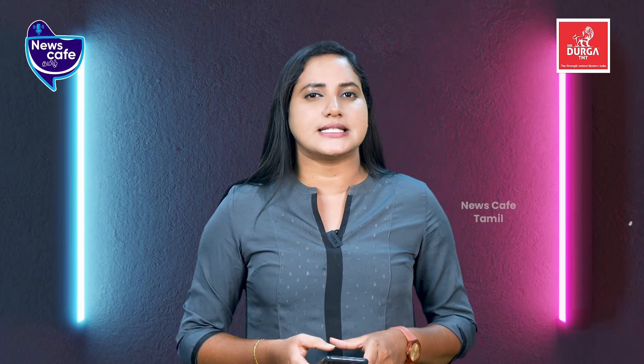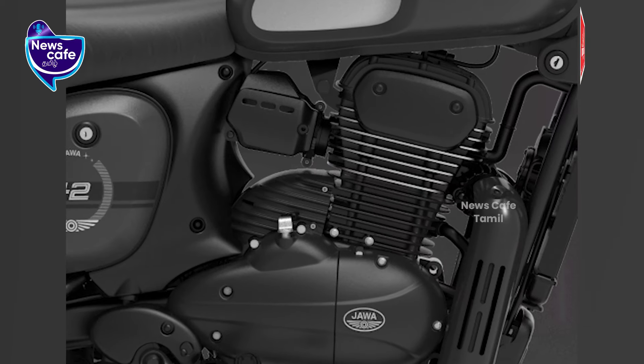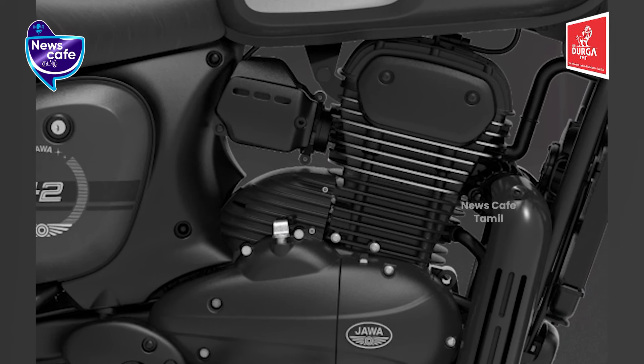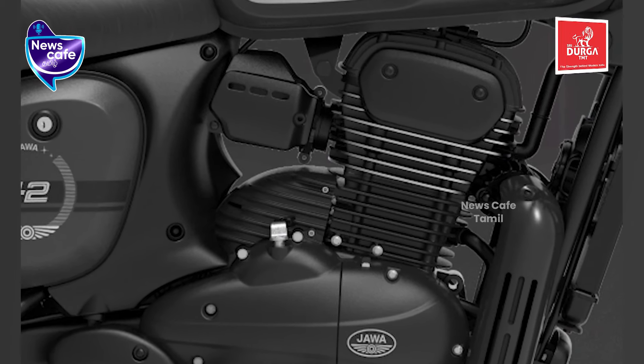Regarding the engine, the Jawa 42 FJ bike comes in two engine tunes — 29.2HP and 29.6HP. A 6-speed gearbox is used. For the clutch, there is a slipper function included.